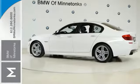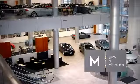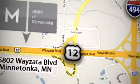Come take a look for yourself. BMW of Minnetonka — the Twin Cities' only locally owned and operated BMW dealership. We're conveniently located at 15802 Wayzata Boulevard in Minnetonka, Minnesota.